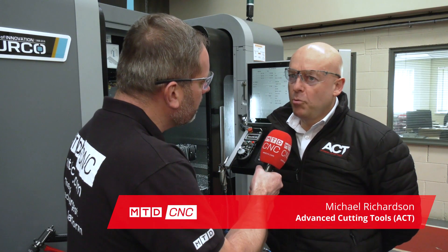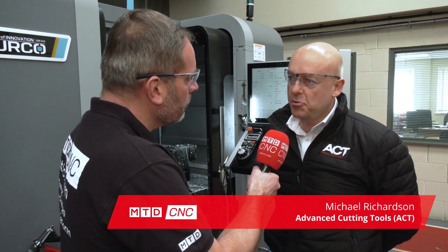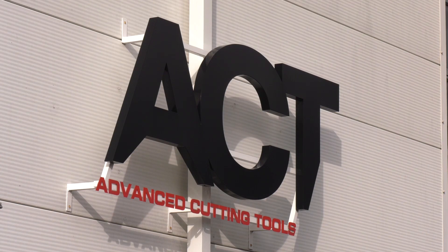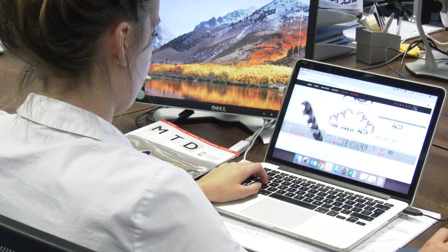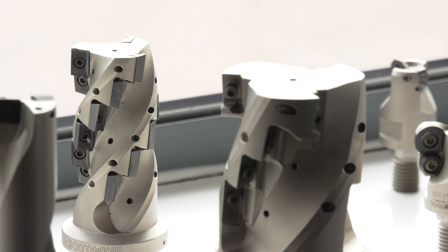Tell me a little bit about Advanced Cutting Tools. We've been going for 14 years and we're based in Hebburn. We're a technical cutting tool distributor and other supporting products. We've got a team of 22 now, so we'll continue to grow. Very much focused on engineering support, cost down and improving customers' production and their profitability.